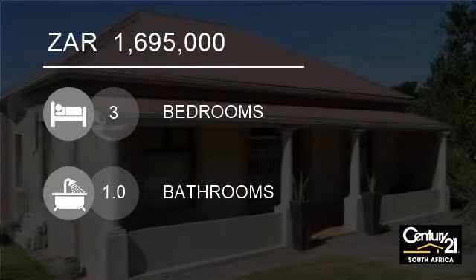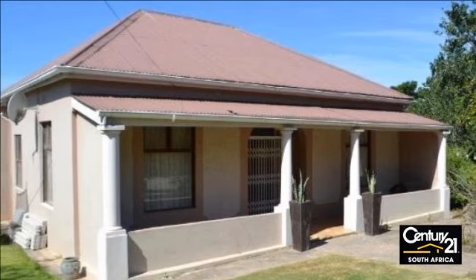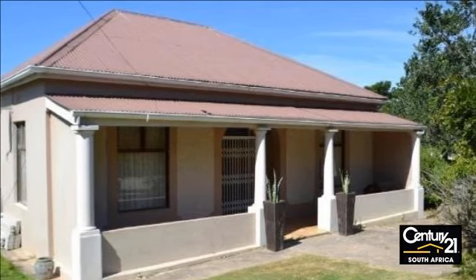Welcome to this three-bedroom house for sale in Eureka, East London, South Africa for R1,695,000.